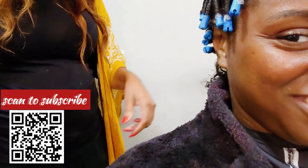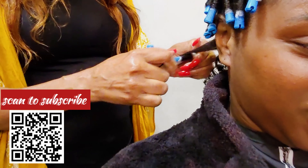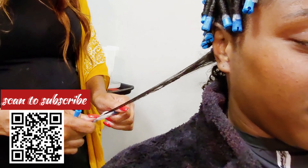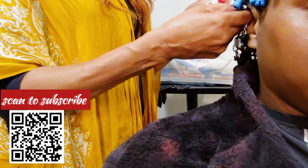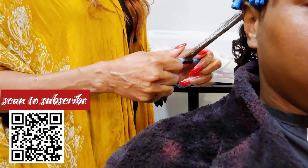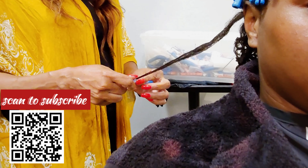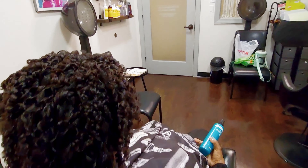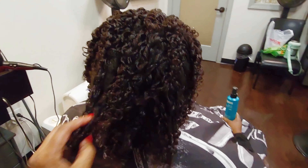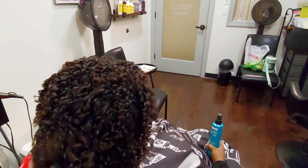She actually showed up early, which is wonderful, because this process of a curly perm can take up to three to four hours, just depending on the density of your hair, how thick your hair is, and the length of your hair. So this can take up to four hours, and she made her own little video too.